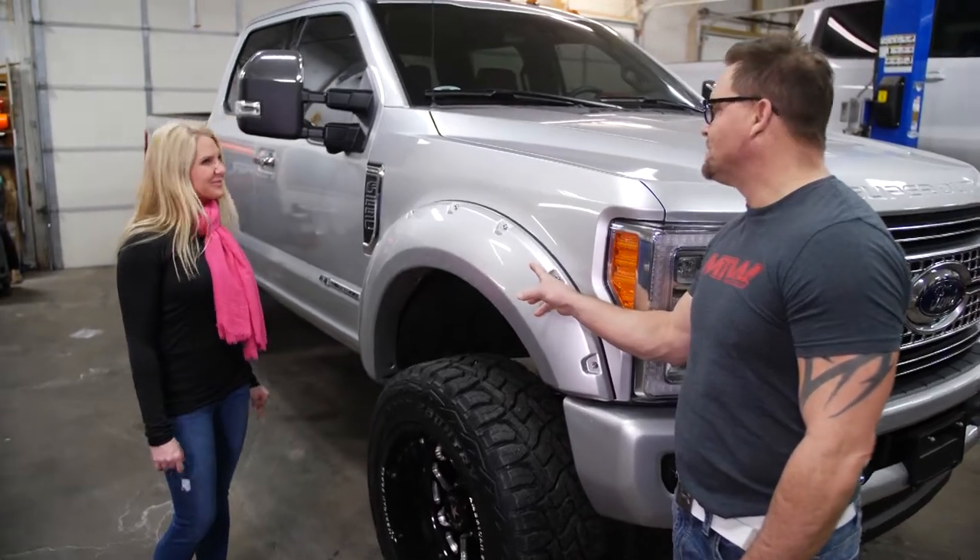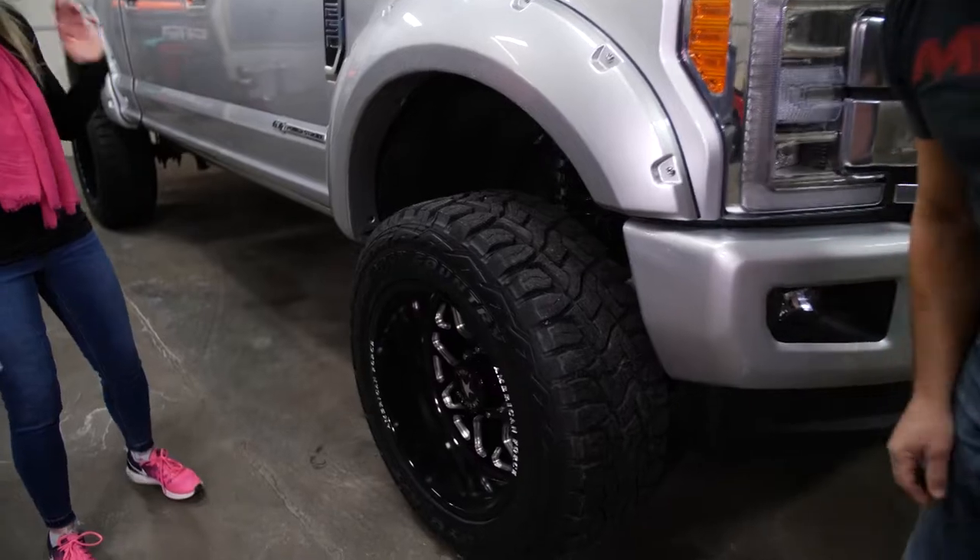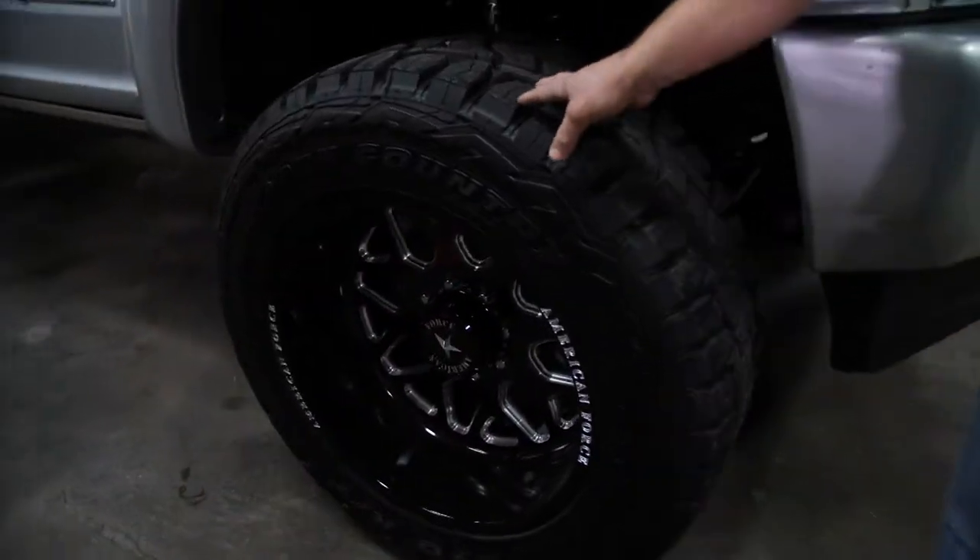Our 100% idea when the customer comes in is making sure that customer's happy when they leave the door. When they hop in that truck and they're going down the road, they're happy, because customer service and repeat business — that's how small businesses work, is repeat business.